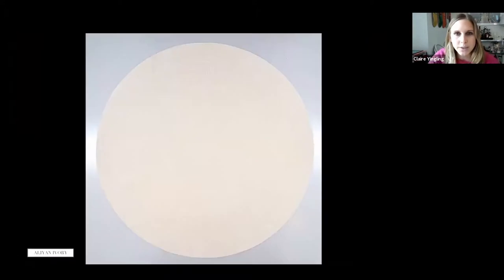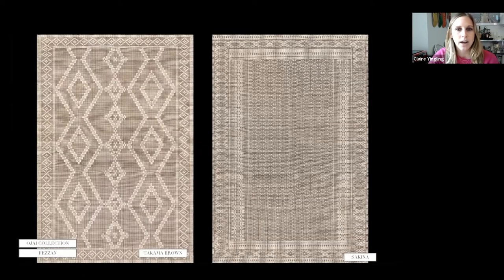This rug has beautiful carving throughout in an ivory colorway — 100% wool, hand-tufted. The carving is really beautiful and you can tell in person that it's truly hand-done and really intricate and detailed.